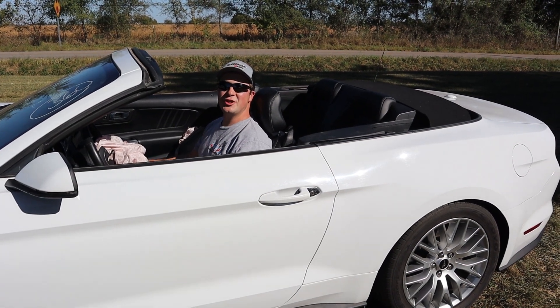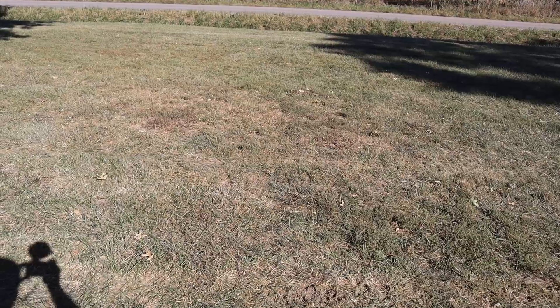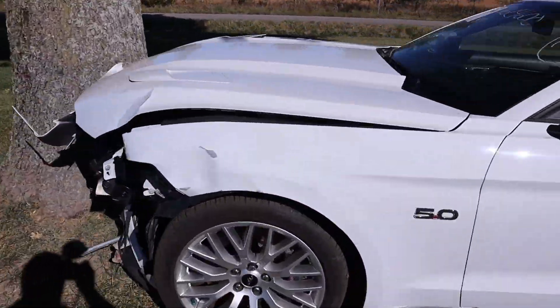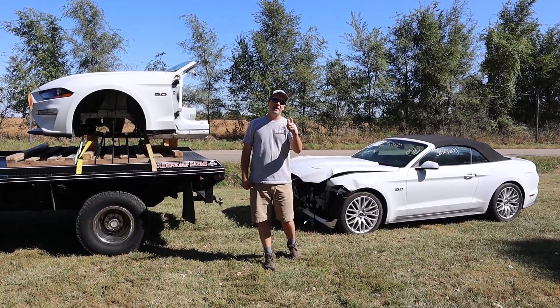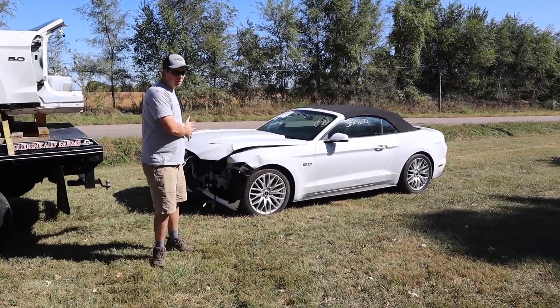Welcome to the Zach Good & Coffee YouTube channel. I saw how that was supposed to go. Zach here, and as you saw in the thumbnail, I bought a wrecked car. Come on in and let me show you what this car is all about.